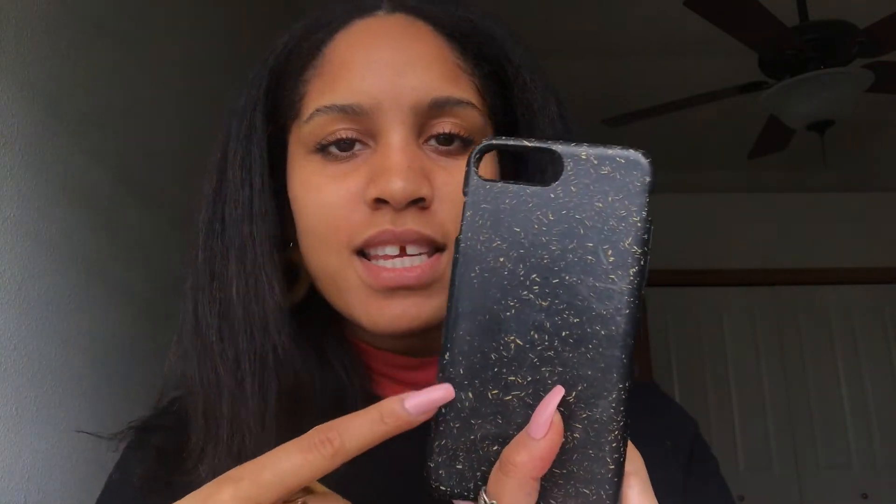Lastly, I have two Pela cases. This is the first one I ever bought — it's black and I loved how you could see the plant material through it, just that grainy speckled look. The next one I got was the Bee Edition and I loved the yellow on my black iPhone. They already have iPhone 12 ones so if you're getting a new phone during the holidays, make sure to get a Pela case. They're made from plants, made in Canada, completely biodegradable and compostable. I promise they do protect your phone — I don't have a single crack after four years.